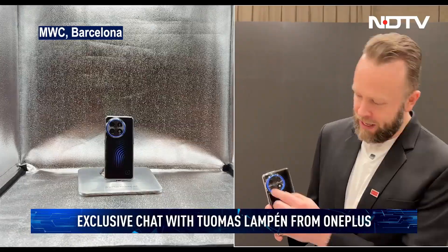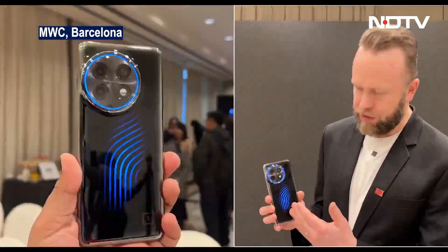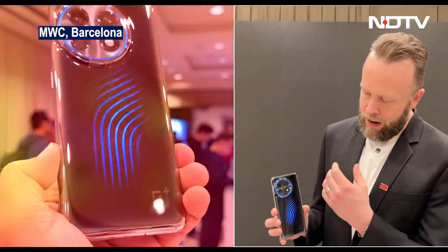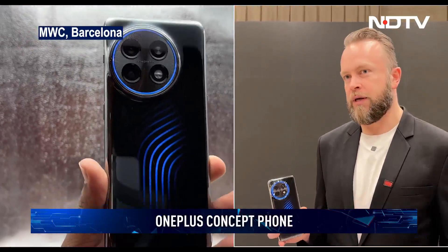We wanted to make it visible to the user, so we created a transparent back glass on the device. We also wanted to enhance the visual experience, which is why we have a liquid that actually shines — similar to the halo light on the camera — to make it easy to understand what's happening inside. The liquid and micro pumps take heat from the chipset area and deliver it elsewhere in the phone to cool it down.